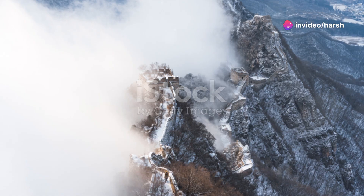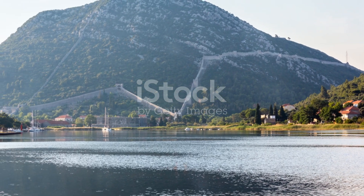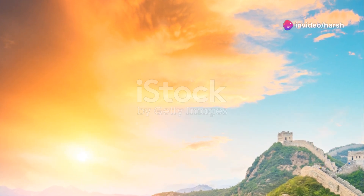Now, here's something fascinating. The materials used to build the wall varied depending on the region. In the mountains, they used stone. In the plains, they used rammed earth. And in the desert, they even used reeds and sand. Talk about resourcefulness.